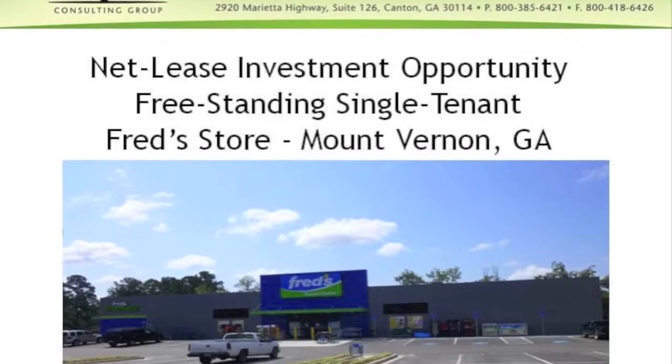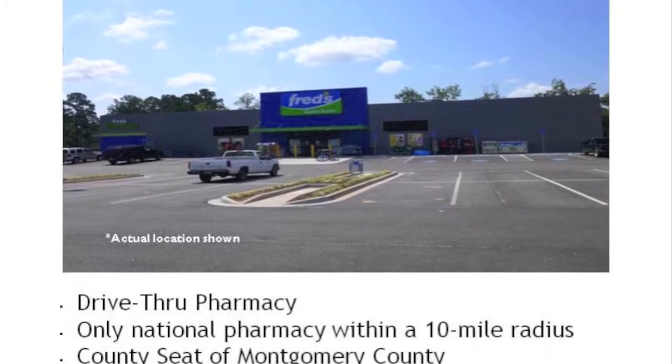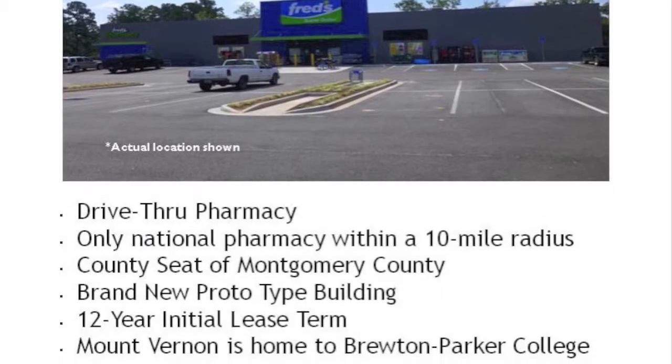It's a 12-year lease. There are no rental increases typically until the options. There are three five-year renewal options. That real quickly covers the two main things about Fred's Corporation and their lease structure. What we found is it's a real good alternative real estate investment because you have a conservative, credit-worthy tenant with a good longer lease term and competitive market caps. Hope that information has been helpful. Please don't hesitate to call us or email us with any questions.